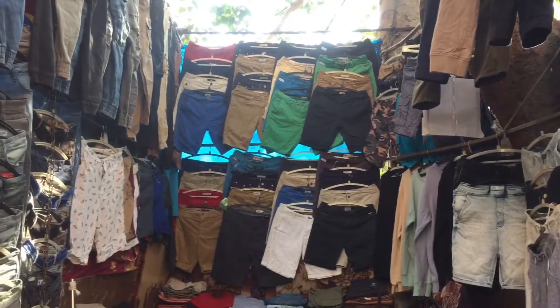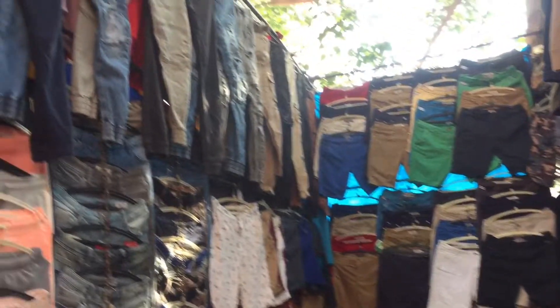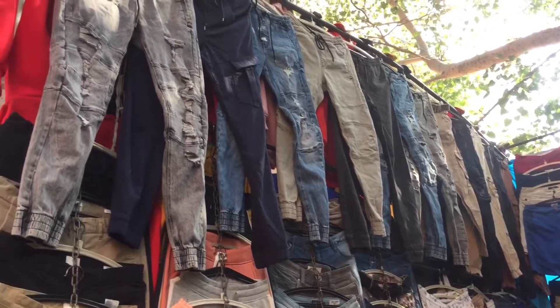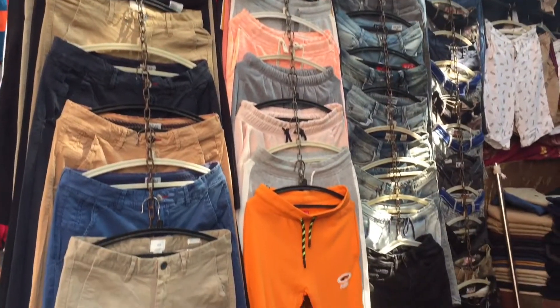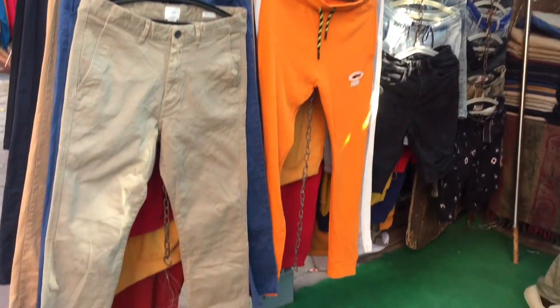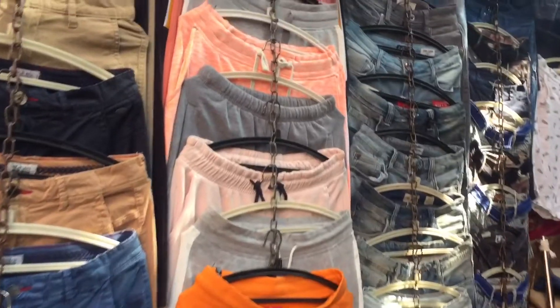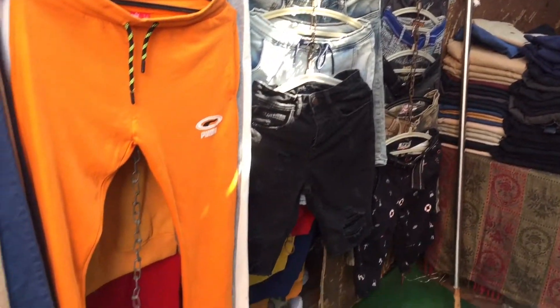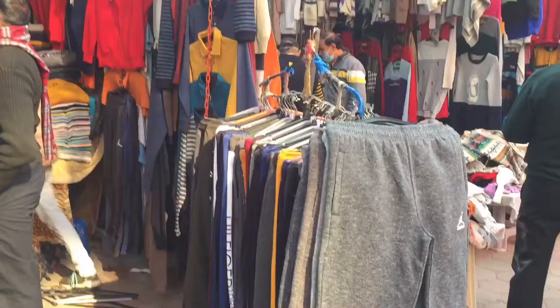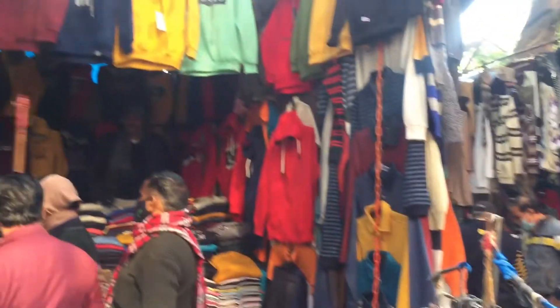Ek adjacent shop hai jahan aapko jeans aur knickers milenge. Bhaiya ke paas inchi tape hota hai aur wo aapki waist size naapkar jeans, pants ya koi bhi knicker de dete hain. Jeans ka price yahan 300 rupees se start hota hai. Kaafi saare random stalls bhi milenge jahan ladkon ke warm pajamas milenge — sirf 200 rupees mein.